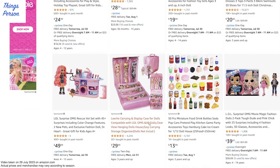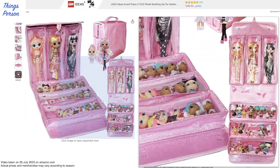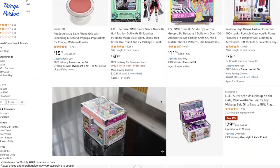Here's something kind of cute - it's a carrying case. You can stick all the dolls in. You can stick the LOL OMG in the larger ones, and then you can stick all the little ones in too. That's a cute idea.